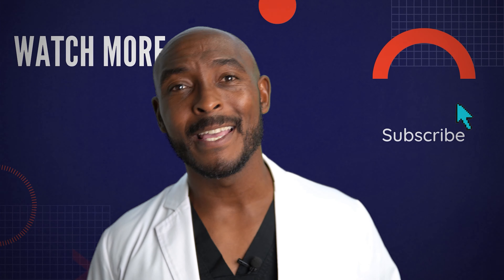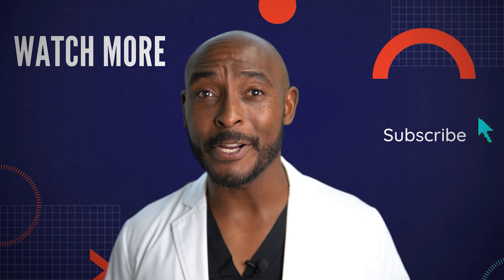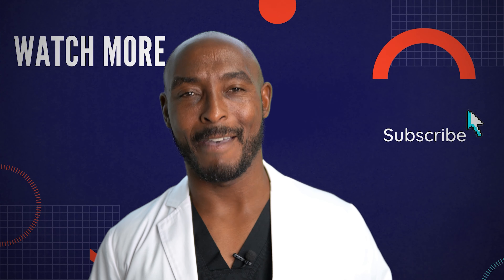Thank you so much for stopping by the channel. I hope this information helps you maximize your azithromycin. If you want to learn more about other medications you're taking, put them in the comments below. I put out new videos every week, so hit that subscribe button to stay up to date. Until next time — stay healthy, stay happy, stay curious, and always have a beautiful day.